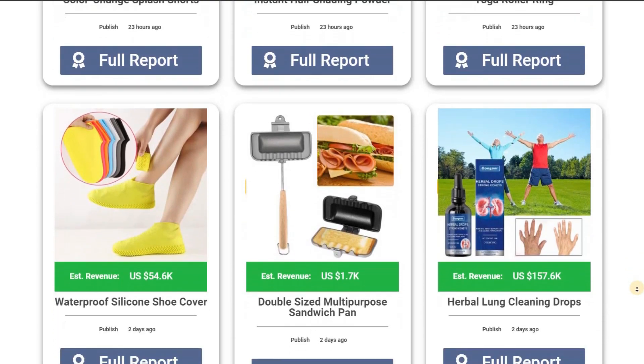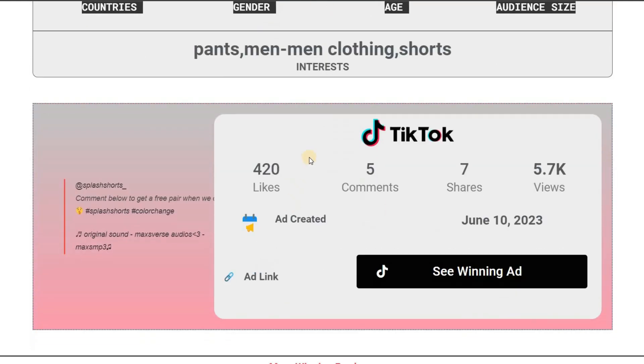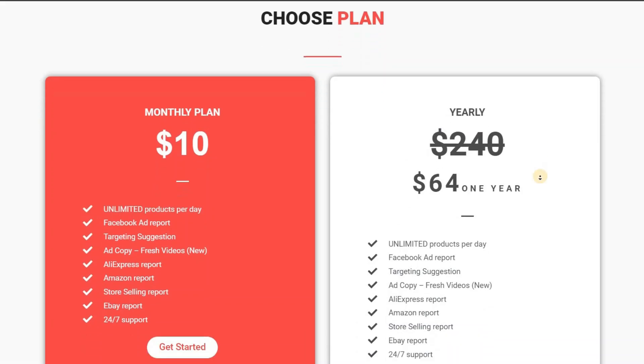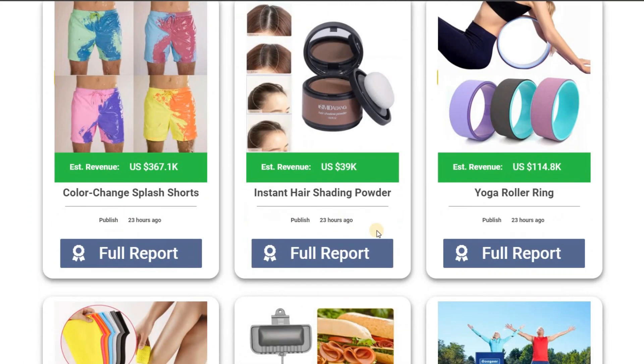Rank2mate goes above and beyond by providing AliExpress, Amazon, and eBay store selling reports. Get the inside scoop on the hottest products and boost your profits like never before. Rank2mate.com is incredibly affordable — you can get access to all these amazing features for just $10 per month. That's unlimited product ideas and game-changing reports for the price of a few cups of coffee.